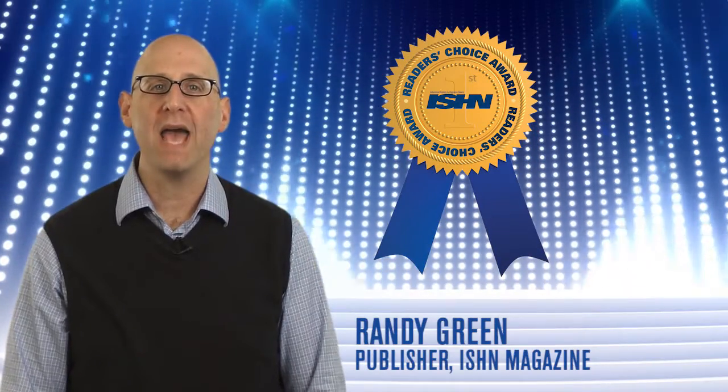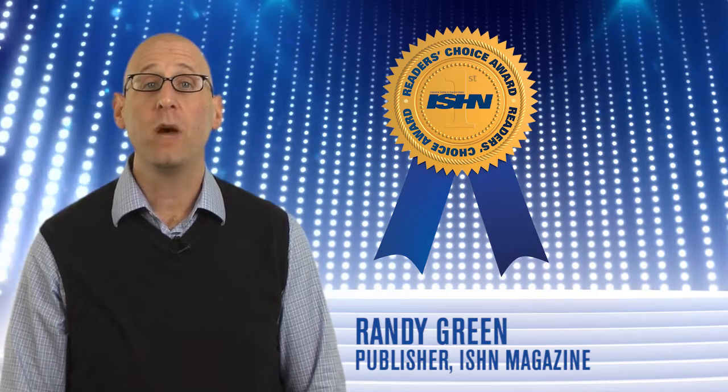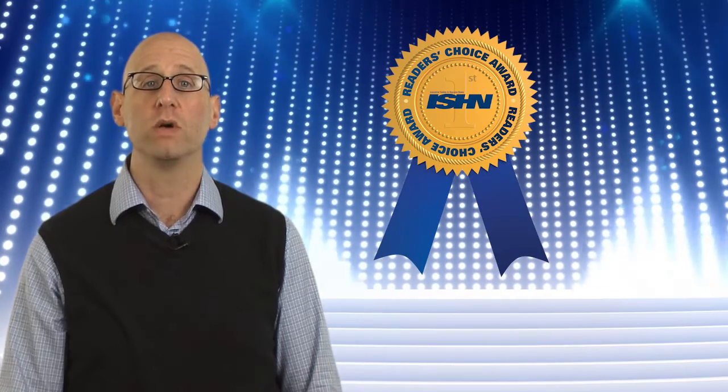Hey again, it's Randy from ISHN Magazine. It's voting time again — time to jump online and choose your favorite products in ISHN's fourth annual Reader's Choice Awards.